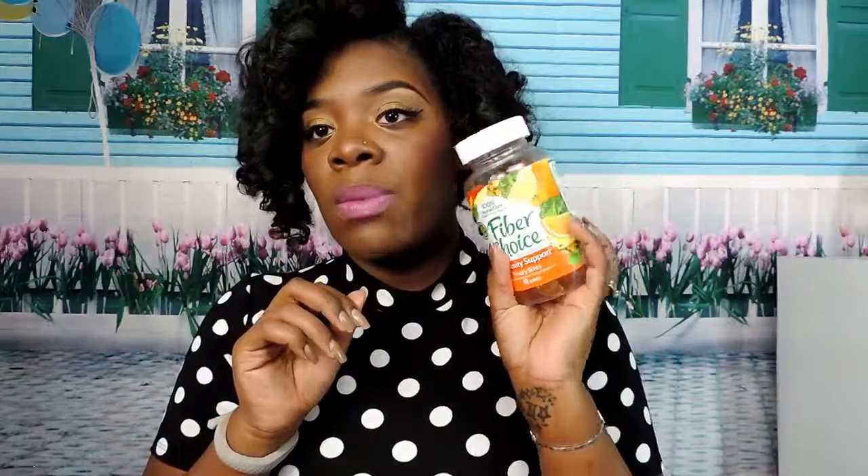I also got a couple of Ragu coupons — 55 cents off. If you go to the store they're usually two for four dollars, especially at Food Lion or Lowe's Foods, so getting 55 cents off when you buy is pretty good. And that's pretty much all that came in my box.